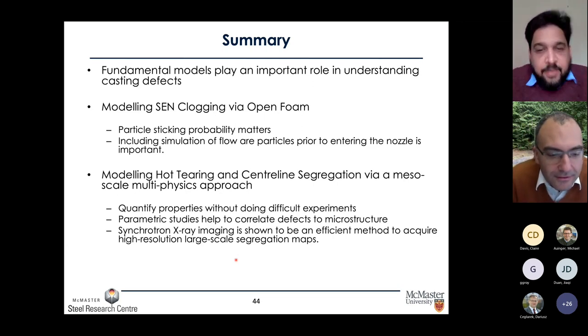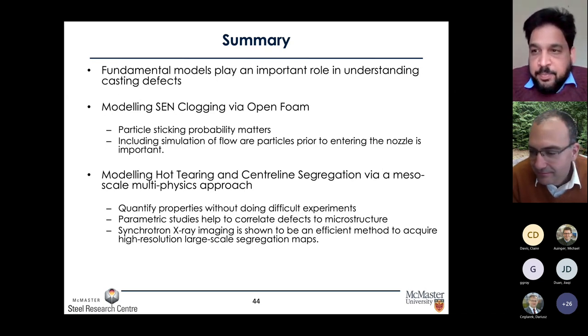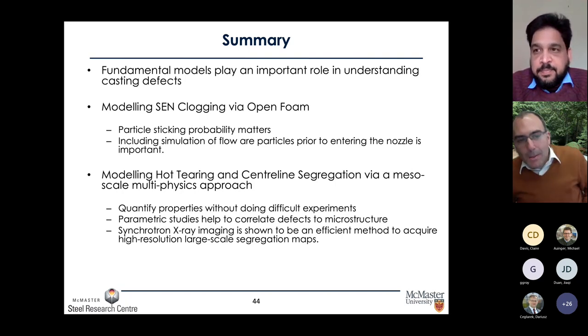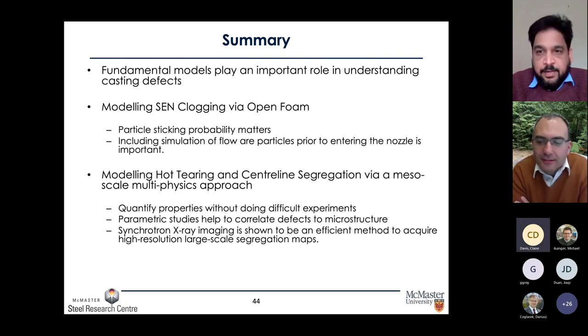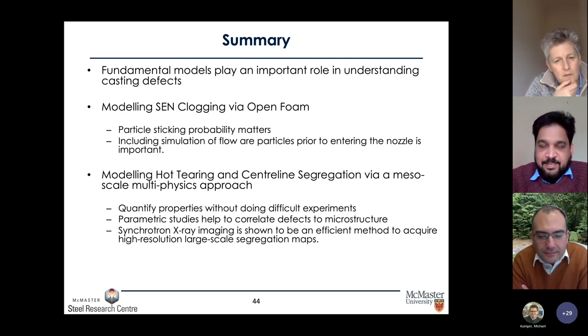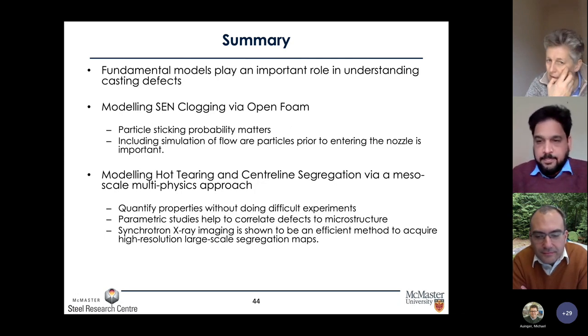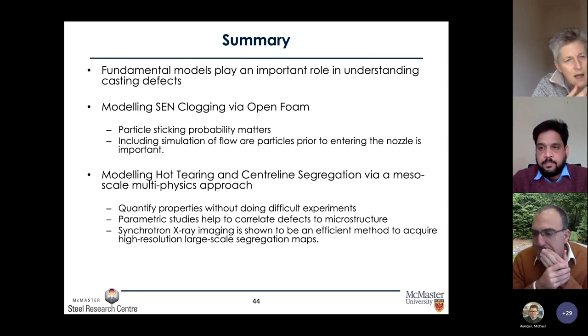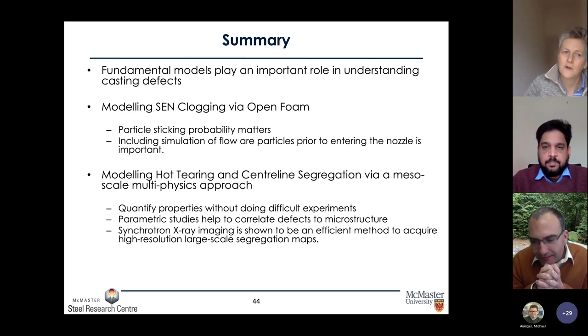Thanks for your attention. Thanks Andre, wonderful talk — hopefully you'll have a lot of questions. A question from the audience: in terms of the modeling of hot tearing and segregation behavior, at the moment you're modeling based on equiax grains with the internal dendritic structure. What is the opportunity to extend this for directional dendritic growth, particularly for thin slab or strip castings where we won't necessarily have significant equiax solidification structures?